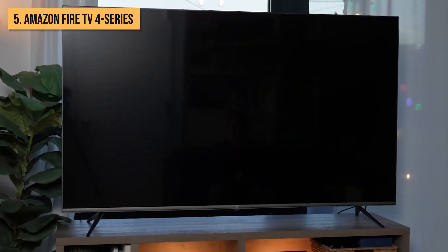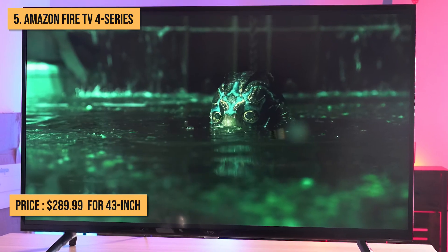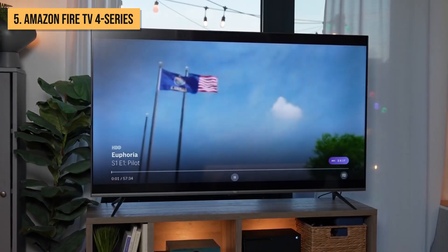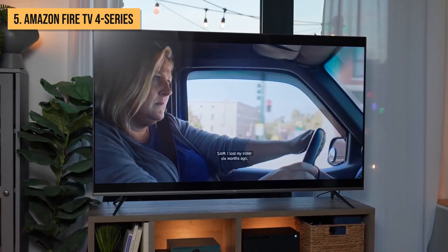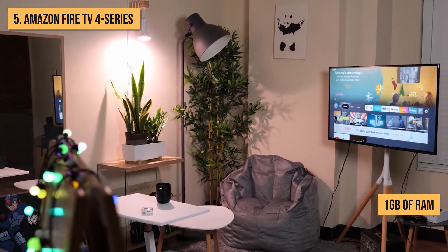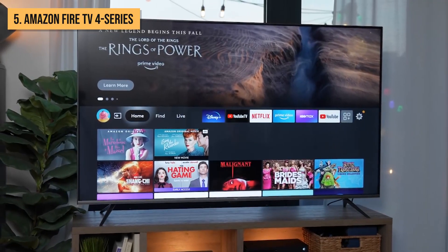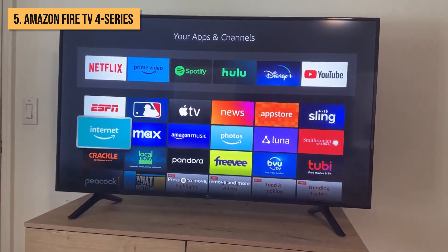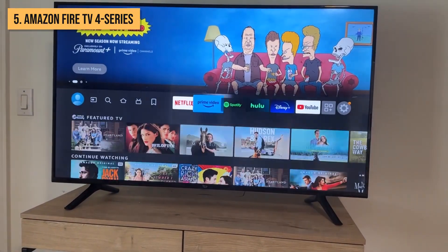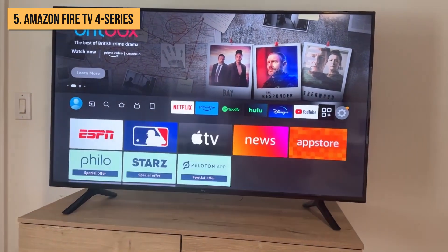This popular streaming device packs a punch for an affordable price. Retailing for just $289.99 for the 43-inch, the compact 4 Series model delivers fast streaming performance thanks to its quad-core processor and over 1GB of RAM. While not as robust as Amazon's higher-end models, the 4 Series still offers access to all your favorite streaming apps and services. Out of the box, it comes loaded with Netflix, Hulu, Disney+, YouTube, and more.